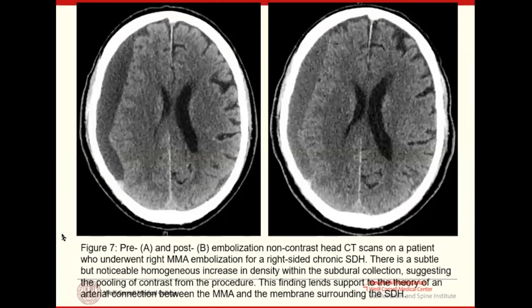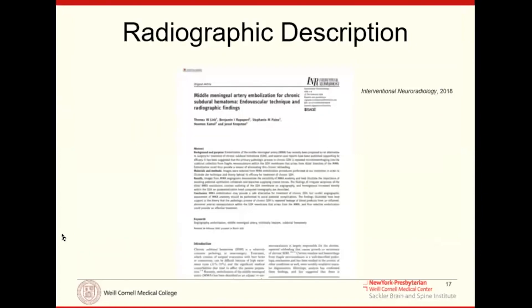Pre- and post-embolization head CTs demonstrate resolution of the hematoma. Early on, radiologists would call about apparent interval acute hemorrhage because the blood appeared slightly more radiodense after the procedure — but it's actually contrast pooling within the subdural space, not new bleeding. These radiographic findings formed part of our early proof of concept, which we published a few years back.